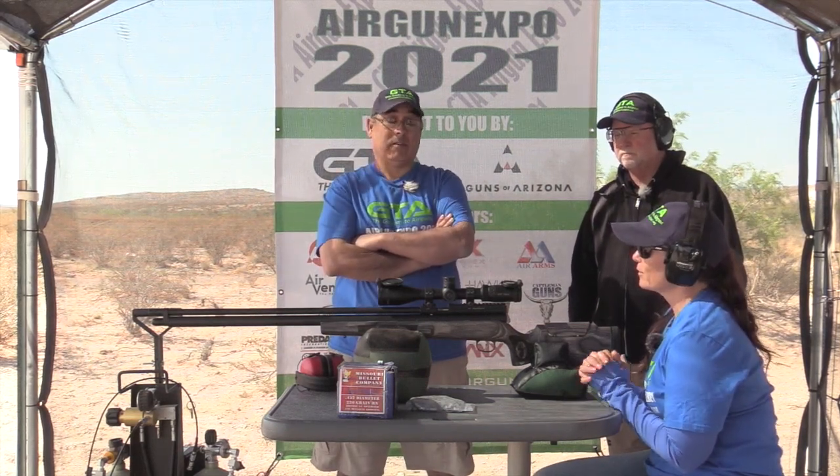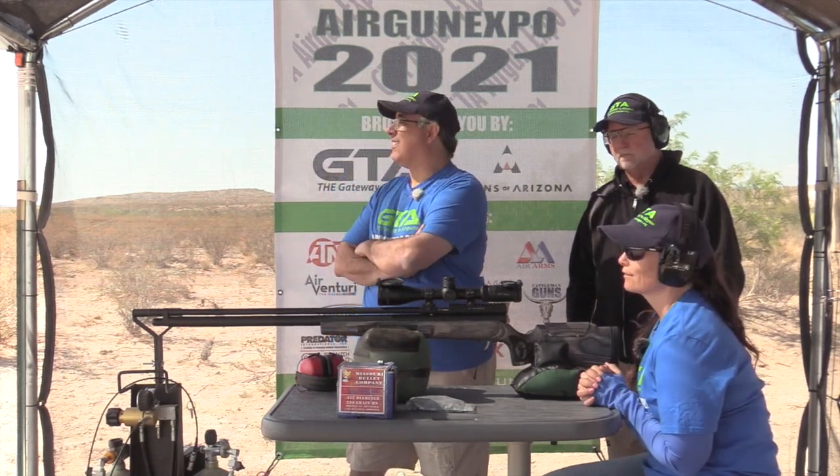What do you think about the recoil? Compared to my 270, it's different shooting at targets than shooting at animals — but really not bad at all. My 270 is worse than that. Shooting off bags gives you maximum recoil into the shoulder and it's just a gentle push — more of a push than a hit. I'm really impressed. I want to feel the weight of the gun.